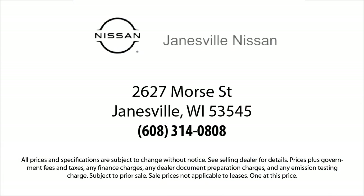So come visit us here at Janesville Nissan. You'll be glad you did. We're located at 2627 Moore Street in Janesville. We'll be right back.